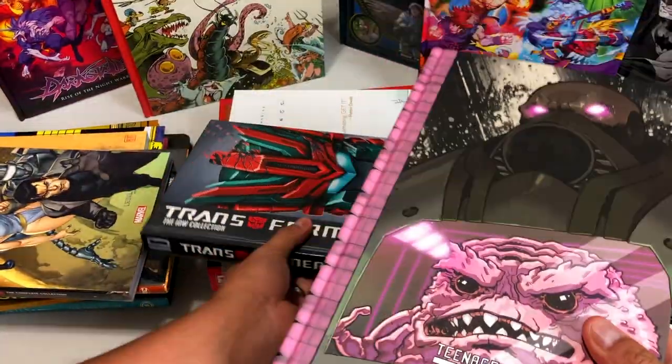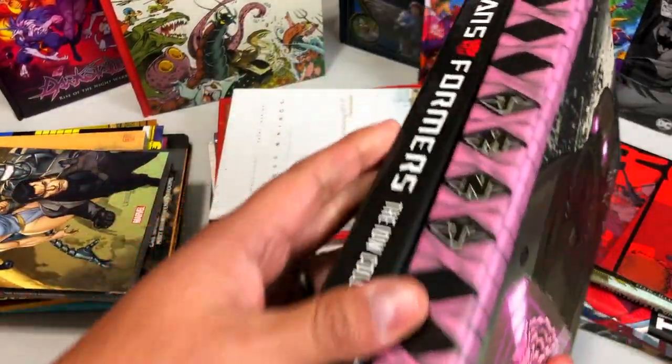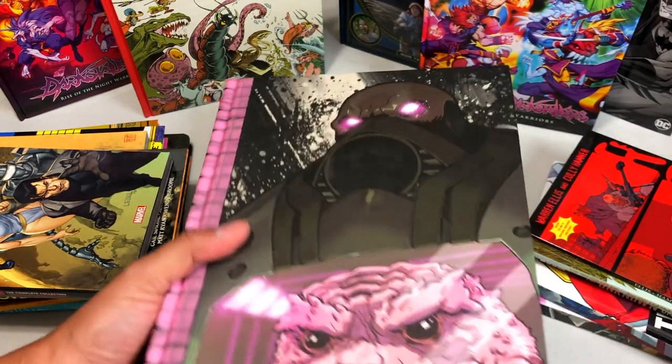I have done overviews of both TMNT and Transformers IDW — these are volume ten, by the way. So if you want to check those out, those are on the channel.